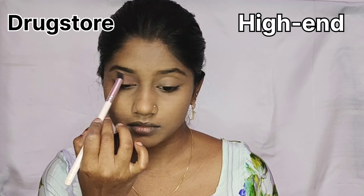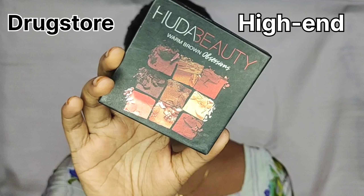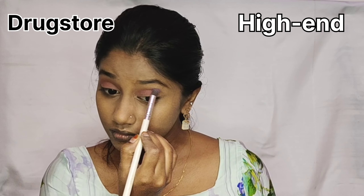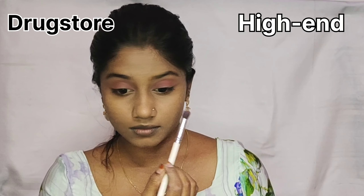It is the same color — it is a replica. But the pigmentation from Huda Beauty is great. I am going to use a similar shade from the palette.